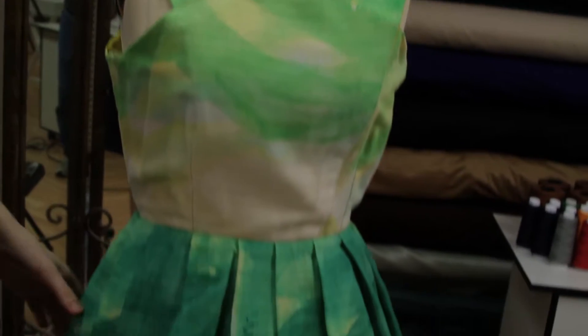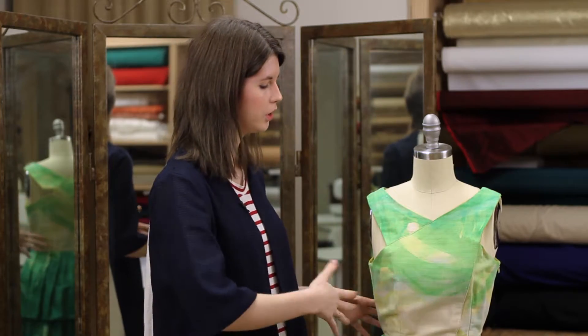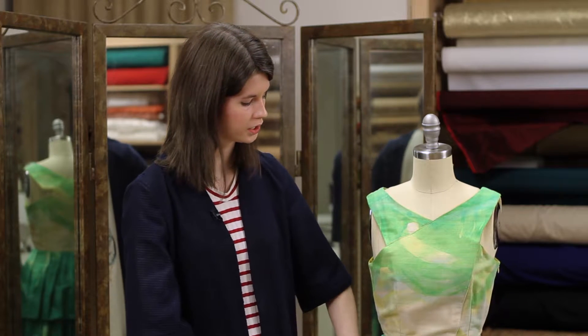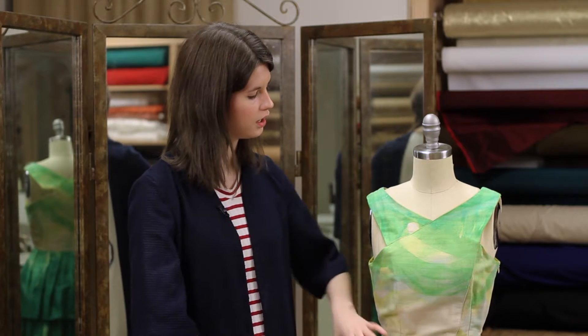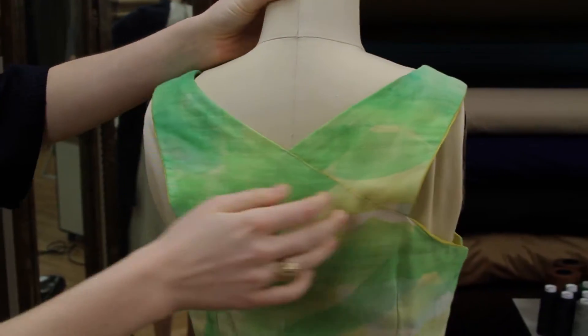This design here, I was mostly inspired by the textile. When I saw the textile, I thought, oh wow, that'd be great to create a flowing design, which I did here with a double-layered skirt, and then I did a wrap front here, which also continues around to the back side as well.